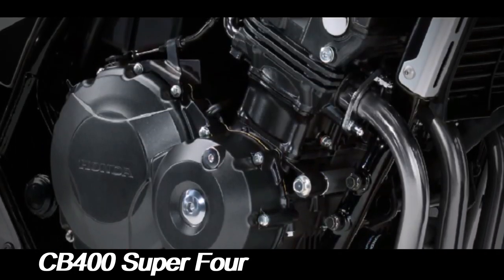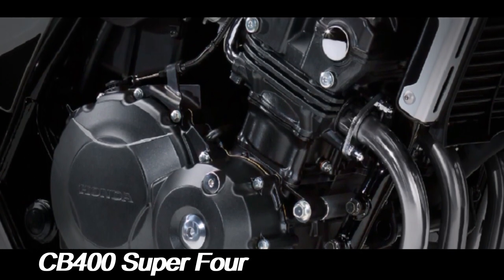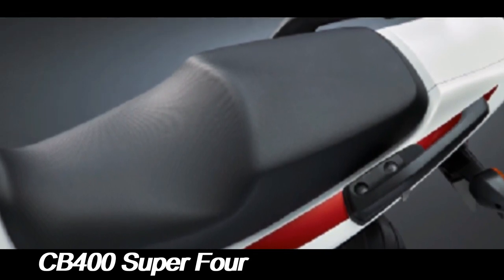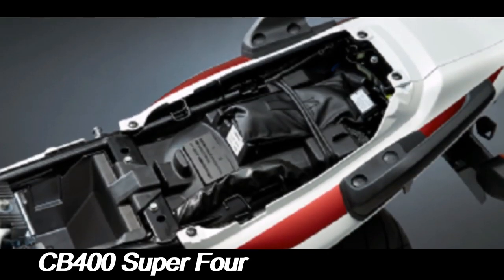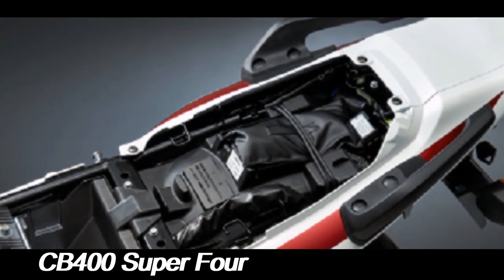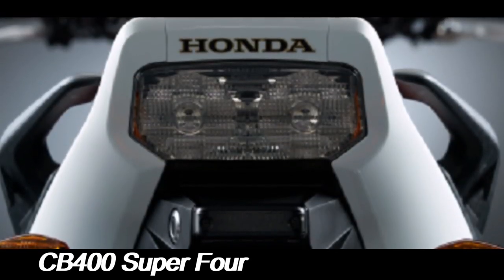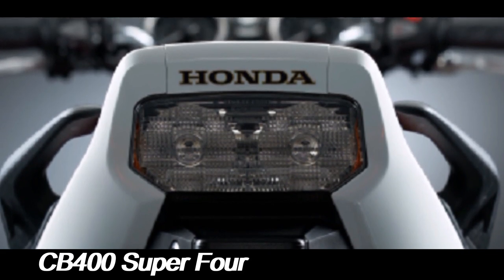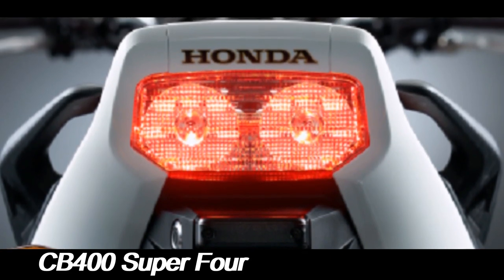At the heart of the Honda CB400 Super 4 is its 399cc DOHC inline-four engine, a configuration that sets it apart from many other bikes in its class. This engine is renowned for its smoothness and high-revving nature, offering a thrilling ride without sacrificing usability in everyday conditions. The CB400 Super 4's engine produces around 55 horsepower at 11,000 rpm and 39 Nm of torque at 9,500 rpm, delivered through a 6-speed gearbox, allowing for precise control and a responsive feel.